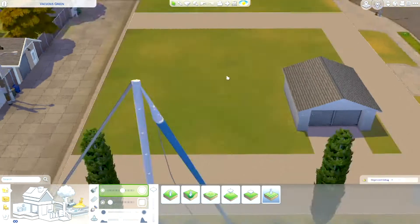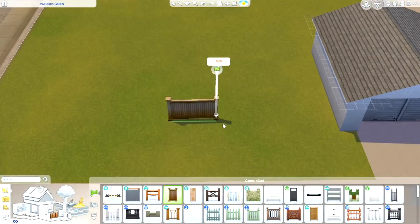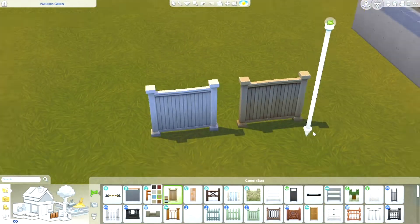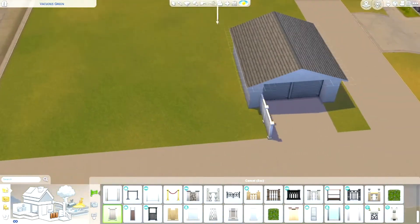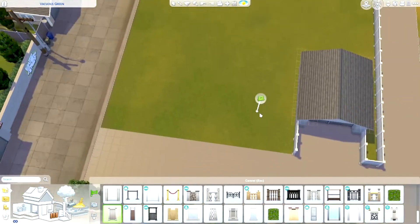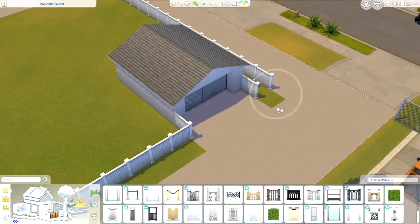For the lower bunk bed there's a toddler bed which can be easily switched out for a normal bed when the toddler ages up. However, you can of course put whatever families you'd like in here and redecorate it to fit your needs.